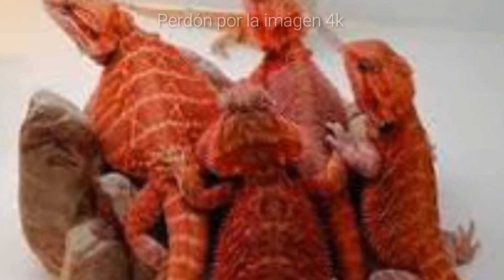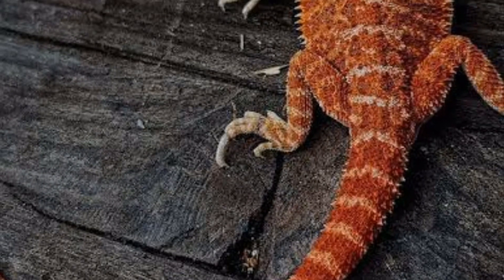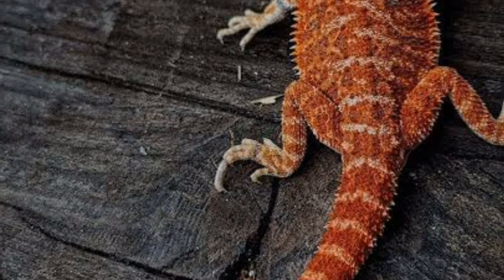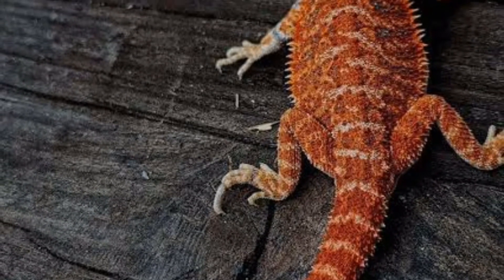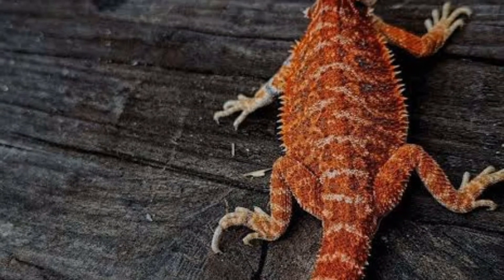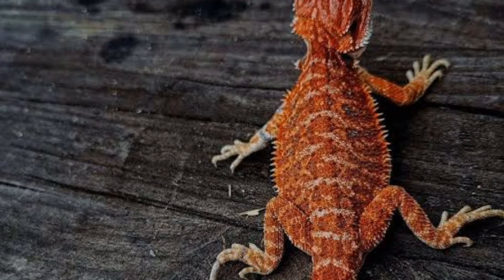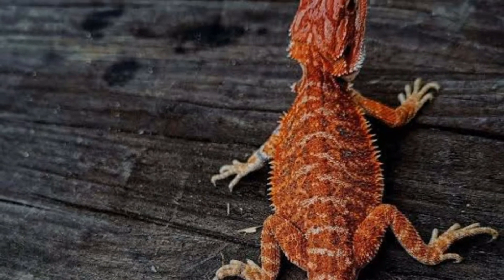Número 2: Dragón barbudo red. Los dragones barbudos rojos se encuentran principalmente en su hábitat natural en Australia. Suelen ser más bien anaranjados que rojos; algunos presentan la cabeza roja, y cuanto más rojo, más caros son en el mercado. En cautividad se ha intensificado el color cruzando ejemplares cada vez más rojos, y su precio aumenta con la cantidad de rojo presente. Actúa el gen del color.